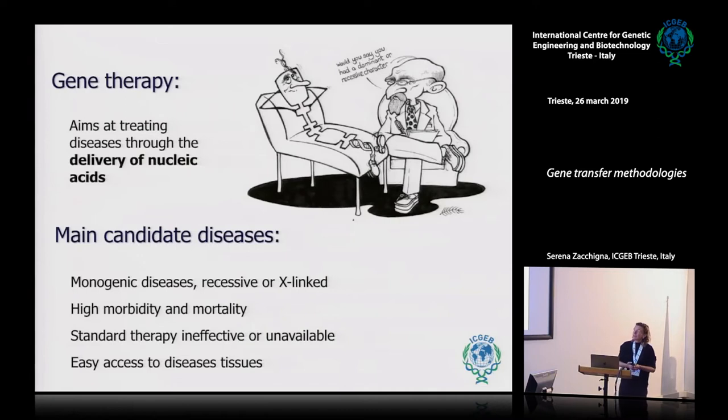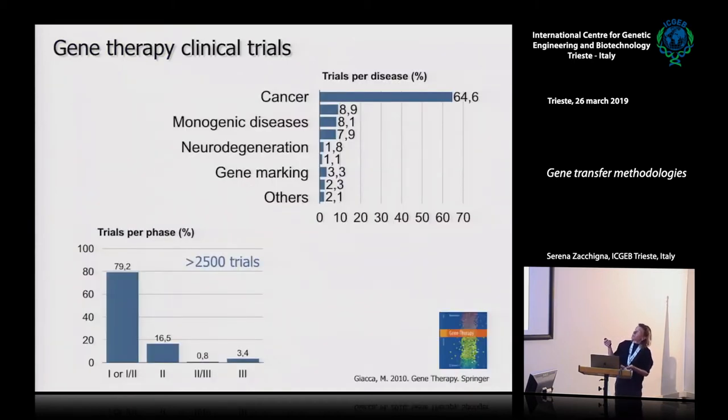While this discipline was born thinking about replacing the function of missing genes for the therapy of monogenic diseases — where you have a genetic defect leading to the lack of cellular function — the field has moved also to treat complex disorders. Gene therapy is now a reality and it is in the clinics, although most studies are still in phase 1/2, aiming at proving safety rather than efficacy. But there are some specific diseases that are currently well treated by gene therapy, and this is the gold standard for a few diseases.